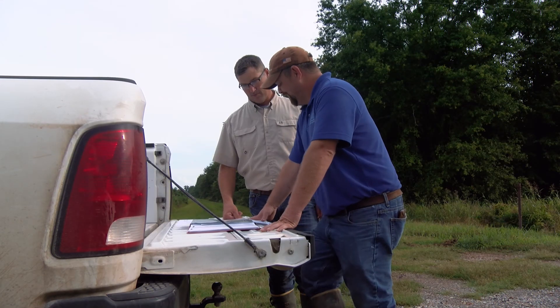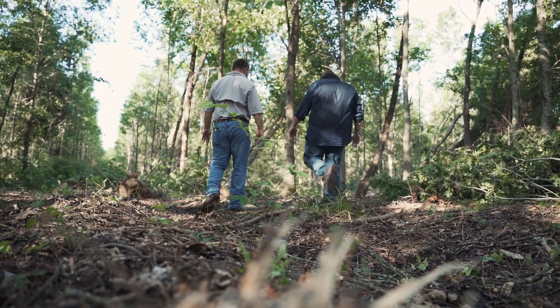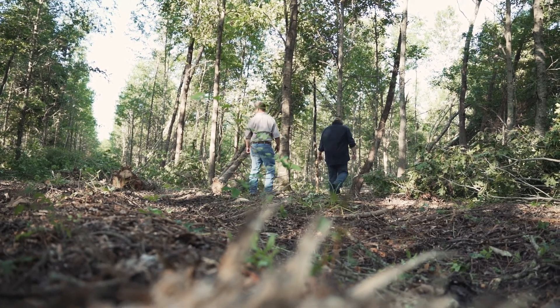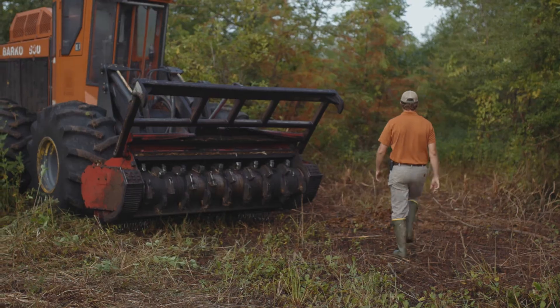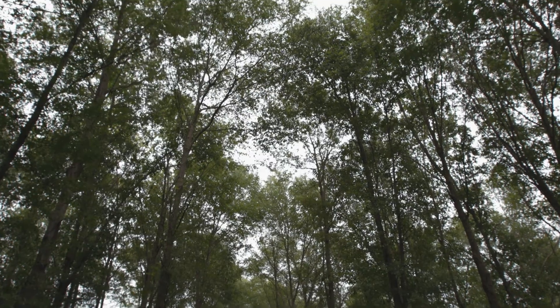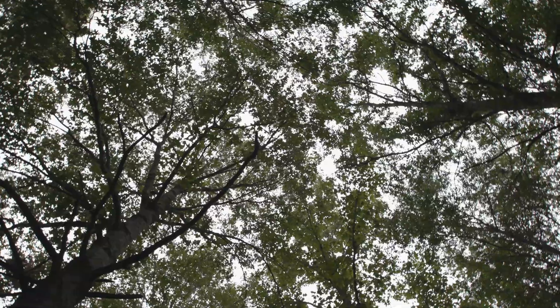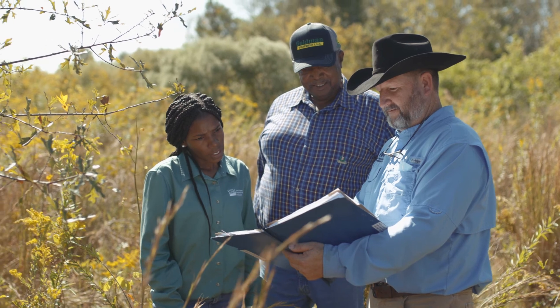While your conservation plan, the warranty easement deed, and WRE implementation guidance provide direction for how you manage forests on your easement, certain management activities can be tailored to achieve specific goals based on your objectives. Although NRCS policies and program guidelines are structured to achieve WRE objectives, it's also important for you to evaluate your own wildlife habitat objectives.